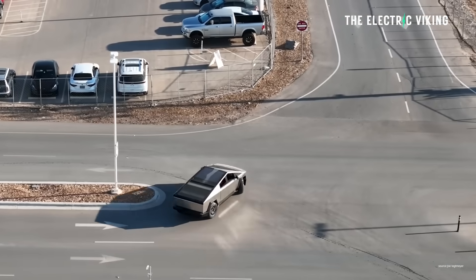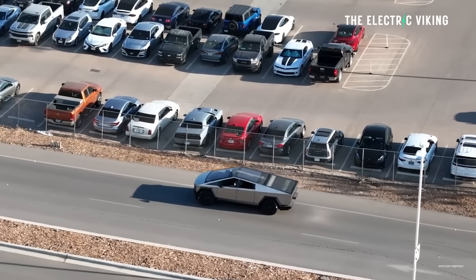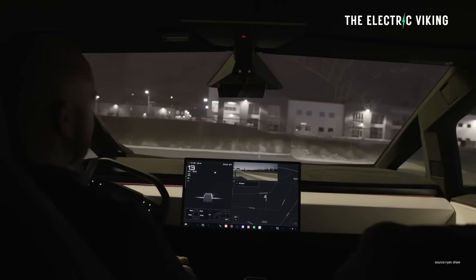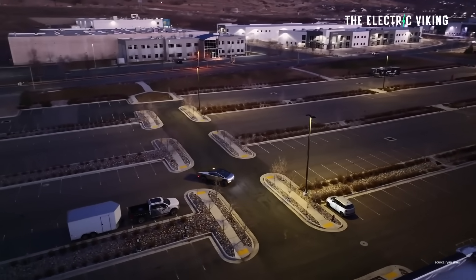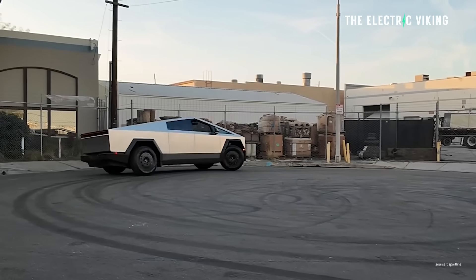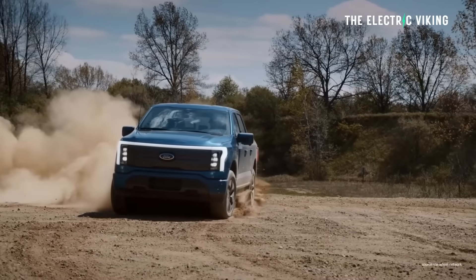Tesla is going to significantly tighten the turning radius of the Cybertruck to make it turn even sharper than what it already does. The turning radius of the Cybertruck is already similar to a Tesla Model S — there's no pickup truck that has as small a turning radius as the Cybertruck. The turning radius of the Cybertruck right now is 9% less — about one-tenth shorter — than that of a Ford F-150 crew cab.